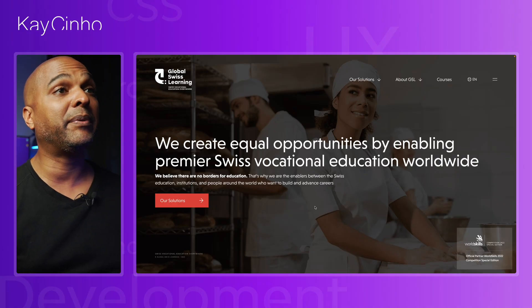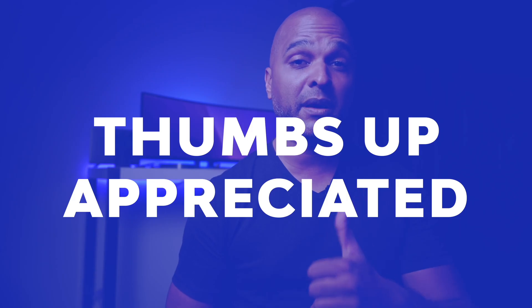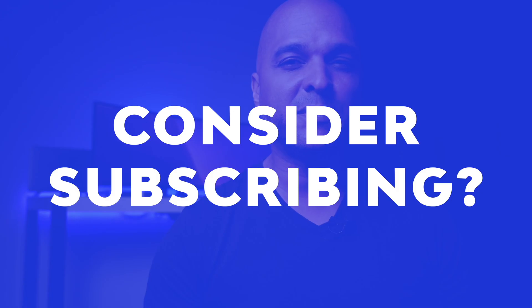Today we reviewed an education company's website. Which type of industry would you like me to review next? Please let me know in the comments. If you enjoyed this video, please give it a thumbs up — it really helps the channel. Consider subscribing and hitting the notification bell so you don't miss anything. I hope this video will help you become a better web designer and sell higher-end websites. I'm trying to build the content I wish I had when I got started.